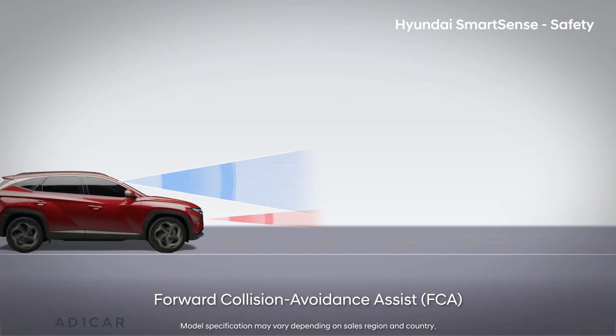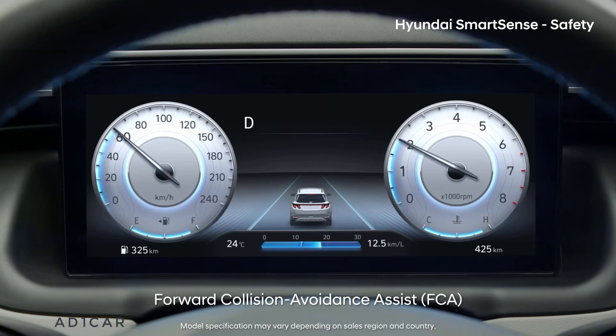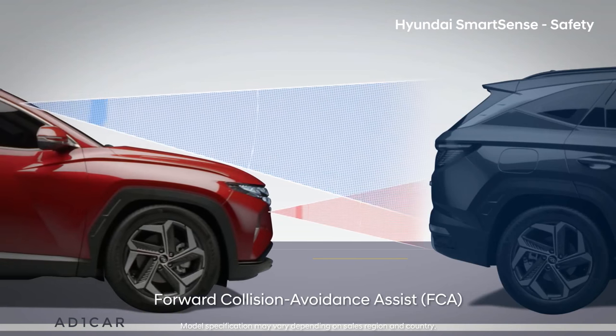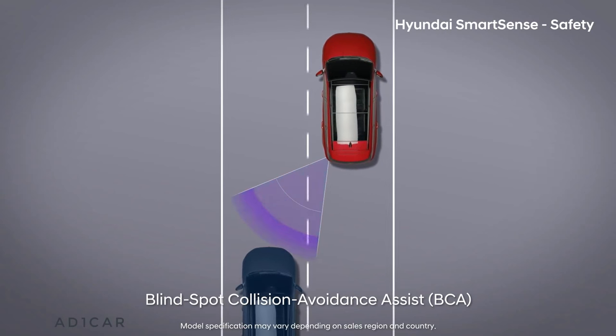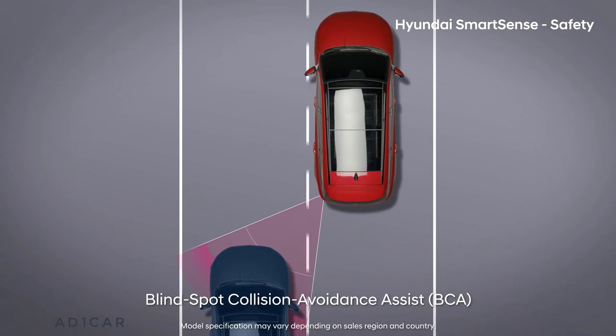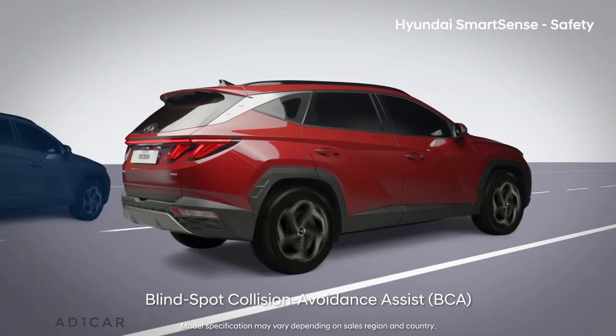Forward collision avoidance assist uses the forward camera and radar to detect cars, people, and bikes, and helps with braking. Blind spot collision avoidance assist helps with differential braking to prevent hitting an oncoming car in the blind spot when changing lanes.